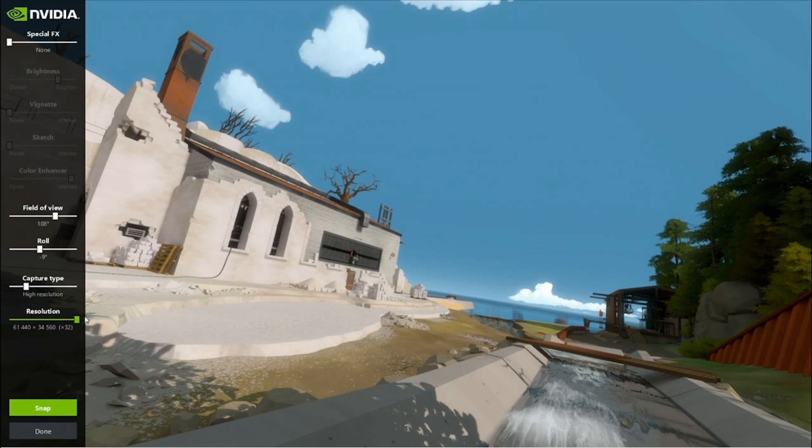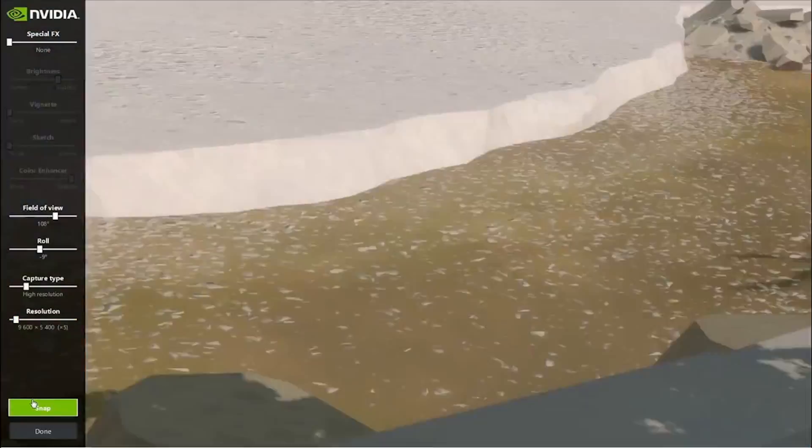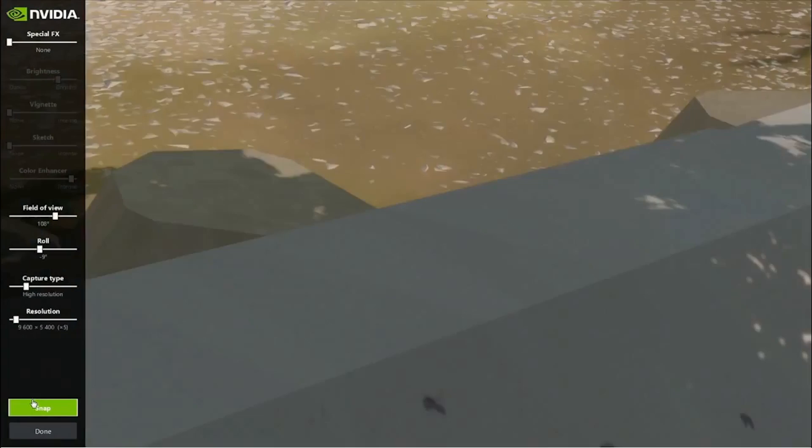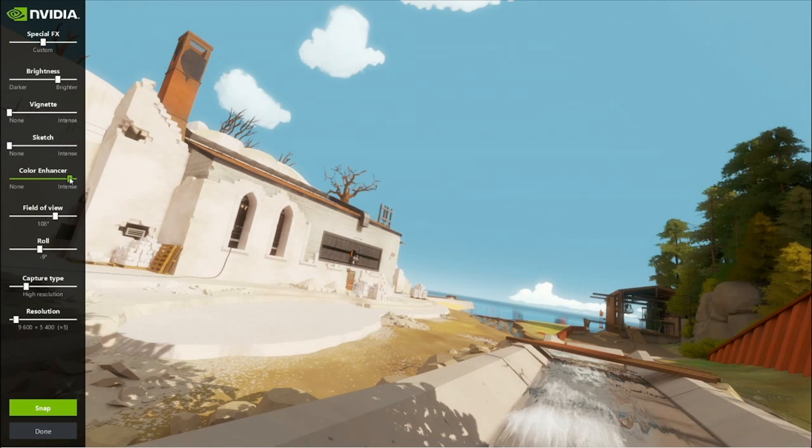Though further details of the GTX 1070 are not available yet, it will share several capabilities with its bigger sibling, including support for DirectX 12.1, OpenGL 4.5, Vulkan, and Nvidia's own G-Sync, GameStream, and GPU Boost.